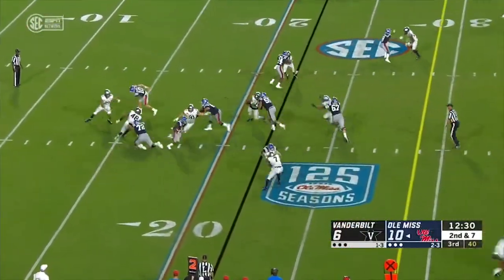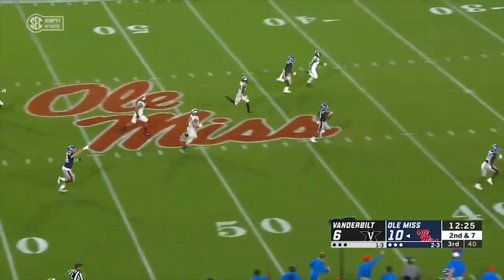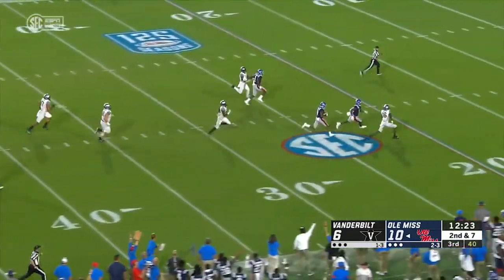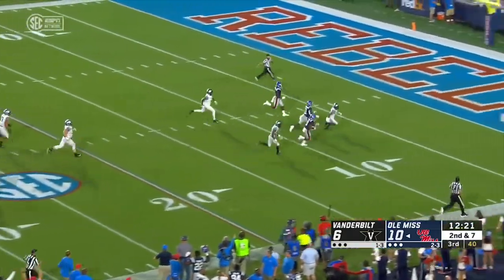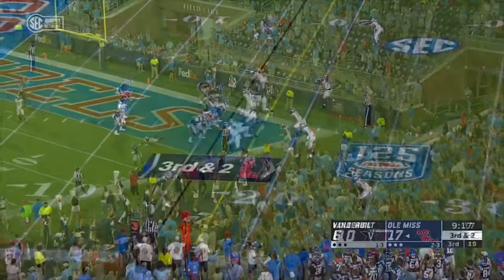Look at this play — they get the handoff on and it turns into a first down and more for Jaden Ealy. He turned down Major League Baseball to come to Oxford, and it has paid off — a touchdown run of 78 yards.